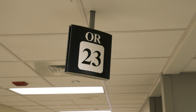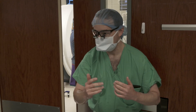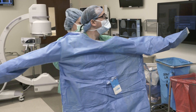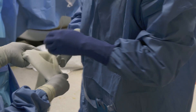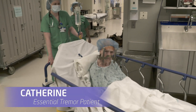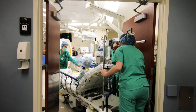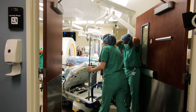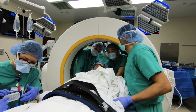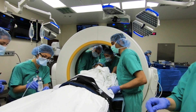Deep brain stimulation is a minimally invasive, reversible, and adjustable procedure that involves sending small amounts of electricity to structures deep in the brain for relief of neurological symptoms. Our patient today suffers from essential tremor. She has already failed treatment with multiple medications and has elected to undergo deep brain stimulation to help significantly reduce her symptoms and improve her quality of life.